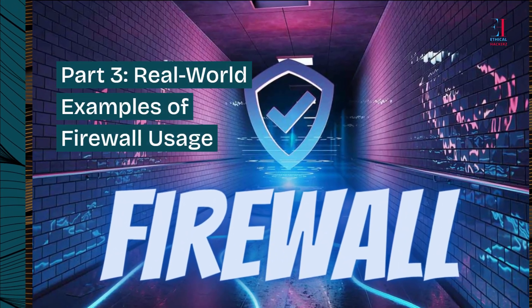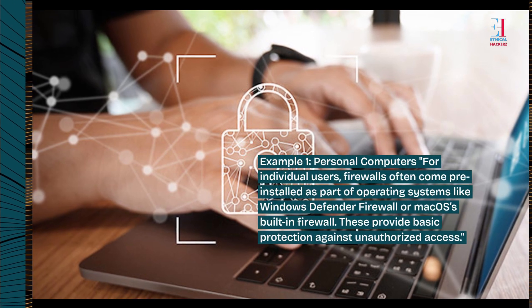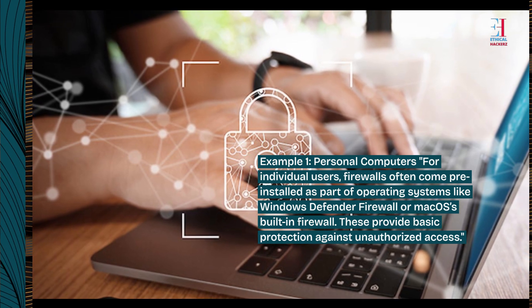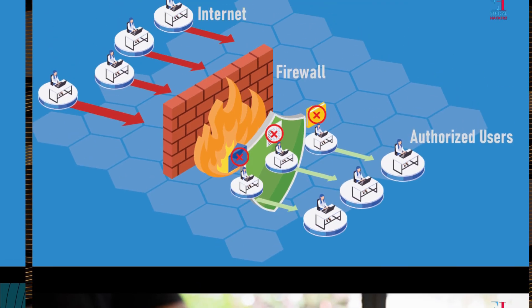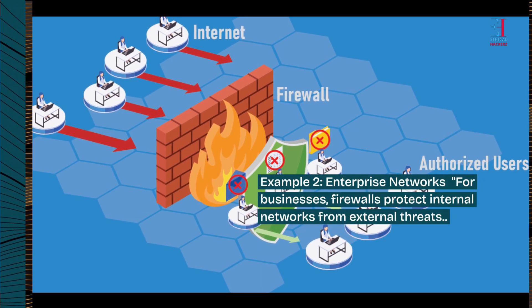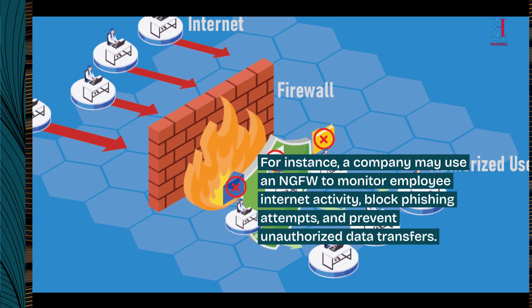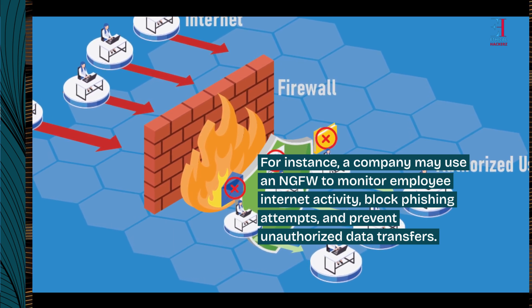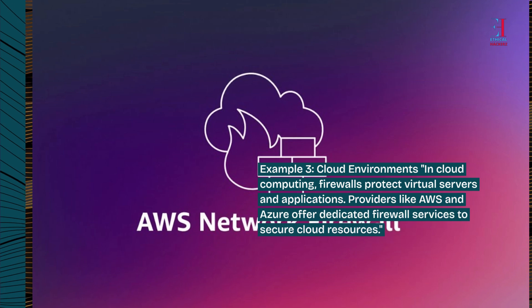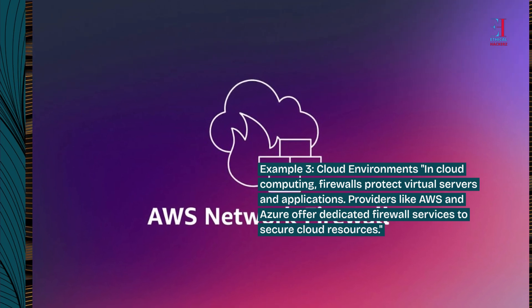Part 3: Real-world examples of firewall usage. For individual users, firewalls often come pre-installed as part of operating systems like Windows Defender Firewall or macOS's built-in firewall, providing basic protection against unauthorized access. For businesses, firewalls protect internal networks from external threats — for instance, a company may use an NGFW to monitor employee internet activity, block phishing attempts, and prevent unauthorized data transfers. In cloud environments, firewalls protect virtual servers and applications; providers like AWS and Azure offer dedicated firewall services to secure cloud resources.